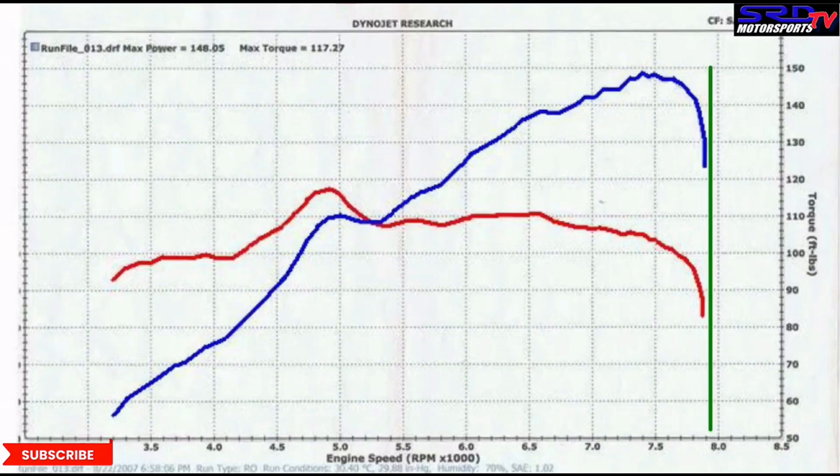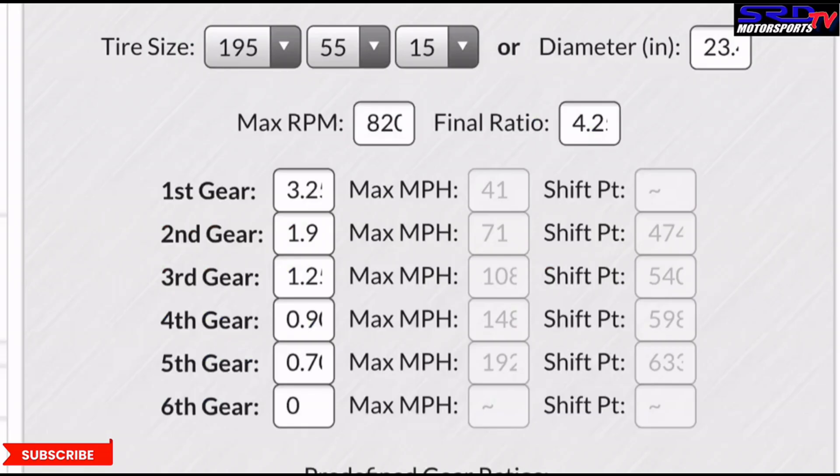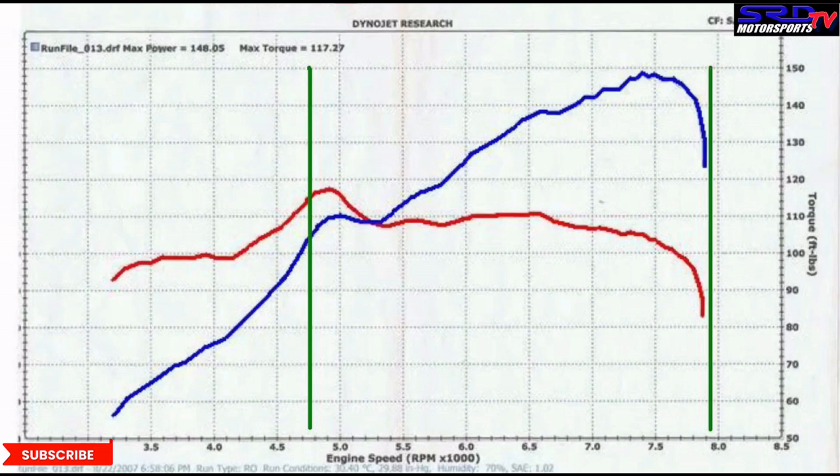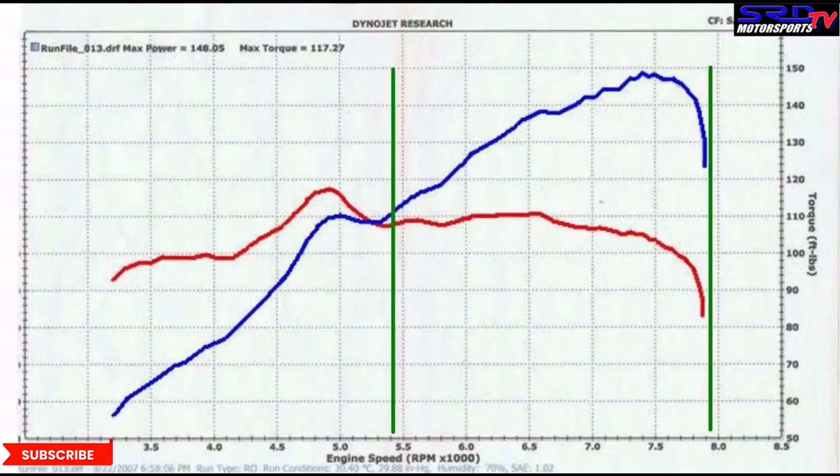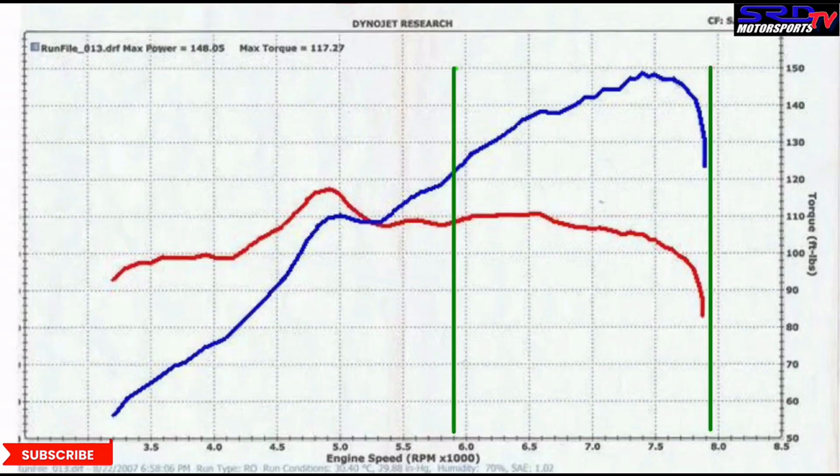Here's my old ESi: 148 wheel horsepower and 117 ft-lb torque, shifted at 8,000 RPM. That's where we shift at 8,000 RPM, and if you remember, the calculator says 4,700 — so that's where second gear starts, all the way to redline. Then it's 5,400 on the third gear pickup, all the way to redline.